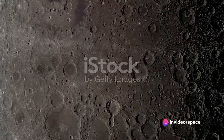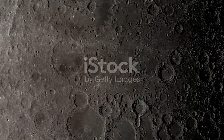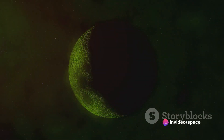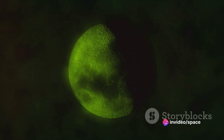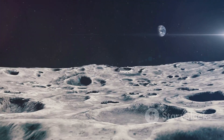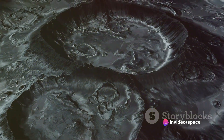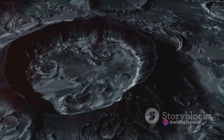Moreover, the age of a crater can give us a glimpse into the moon's history. Older craters can be identified by their worn-out appearance, with their rims and walls eroded by billions of years of micrometeorite impacts. On the contrary, newer craters appear sharp and well-defined, their features untouched by time. In essence, these lunar craters — these holes in the moon — are not just static features, but dynamic records of the moon's past, each one a testament to the violent and chaotic history of our solar system.